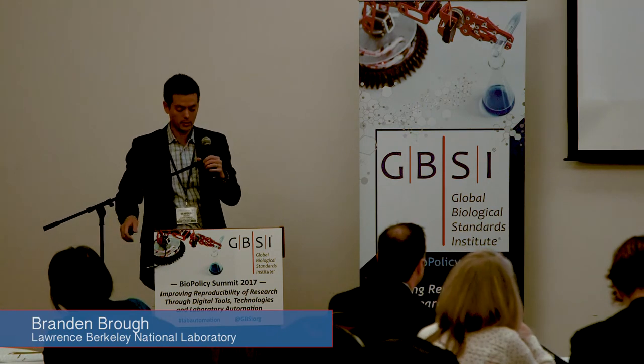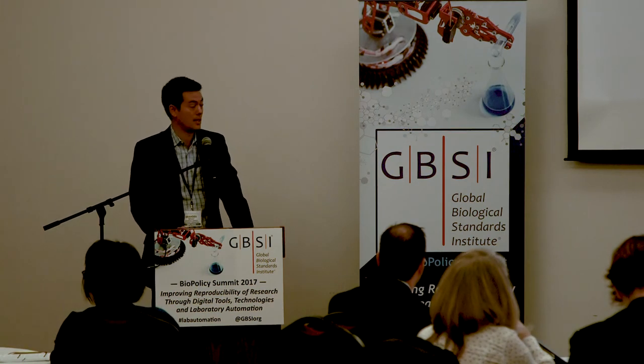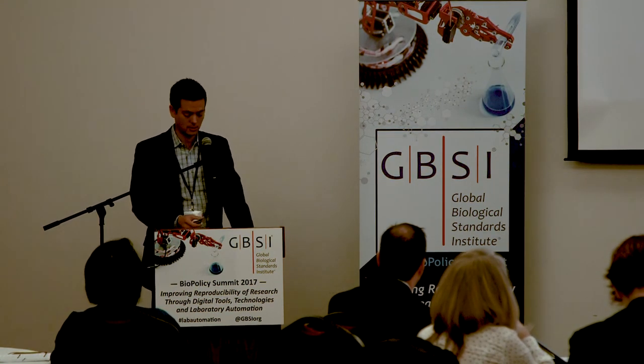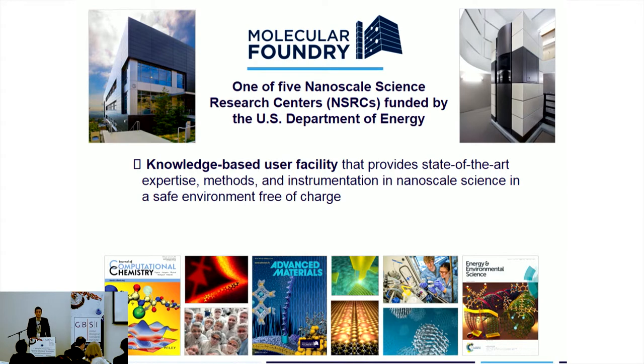Good morning. My name is Brandon Brough, and I'm going to give you a little preview on how the Department of Energy aims to democratize science, especially in the biomedical arena. I am the Deputy Director of the Molecular Foundry — this lovely building overlooking the bay. We are one of five nanoscience centers, and nanoscience is defined very broadly — basically anything small, so therefore anything biomedical.